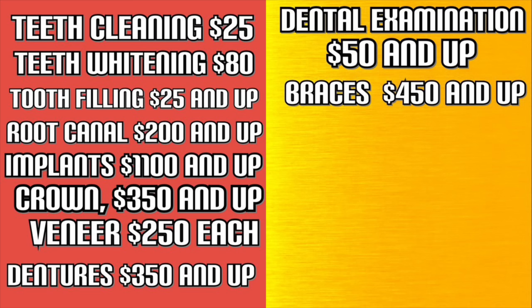Teeth cleaning is $25. Whitening is $80. Fillings are $25 and up. A root canal is $200 and up. Implants are $1,100 and up. Crowns are $350 and up. Veneers are $250 per tooth. Dentures start at $350 and up. A full dental examination and checkup is $50 and up. Braces start at $450 and up.